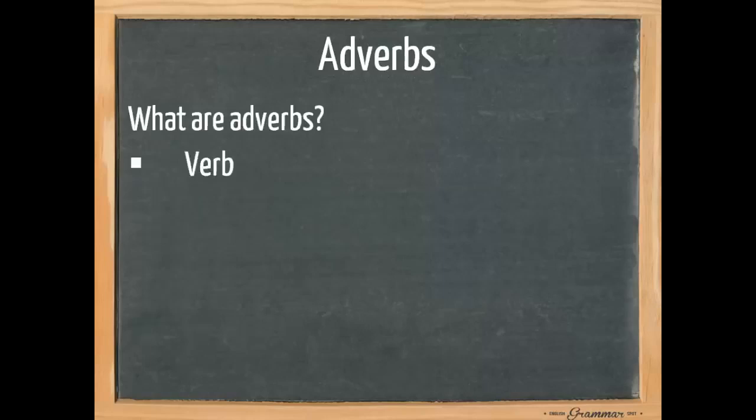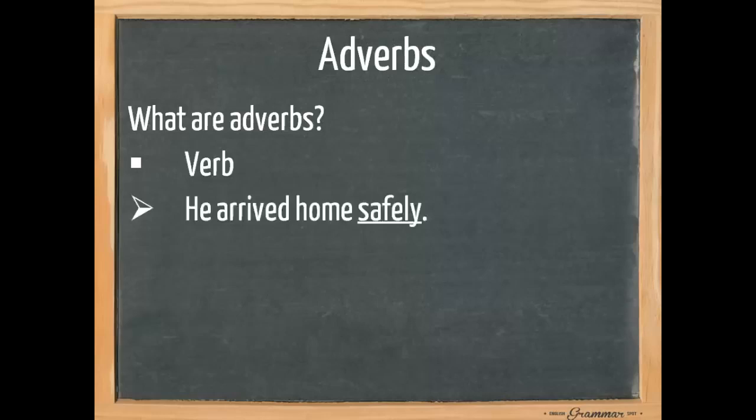Now, what are adverbs? Adverbs add extra information to a verb. For example, 'he arrived home safely.' Safely says something about arriving. We could also say 'he arrived home early,' and here early would be an adverb.